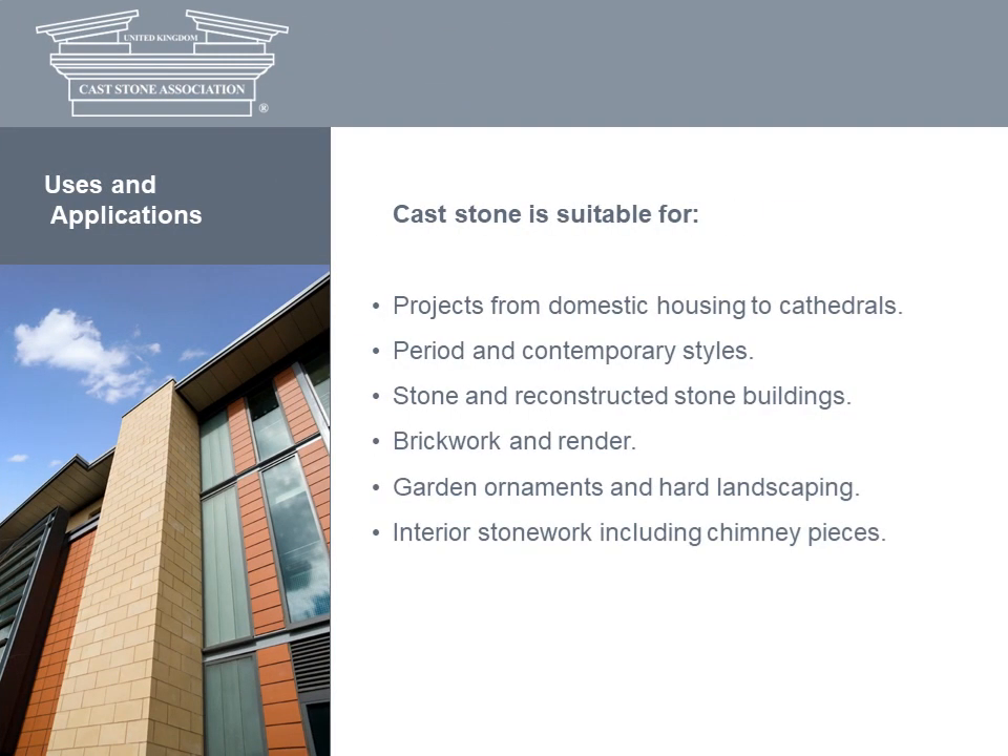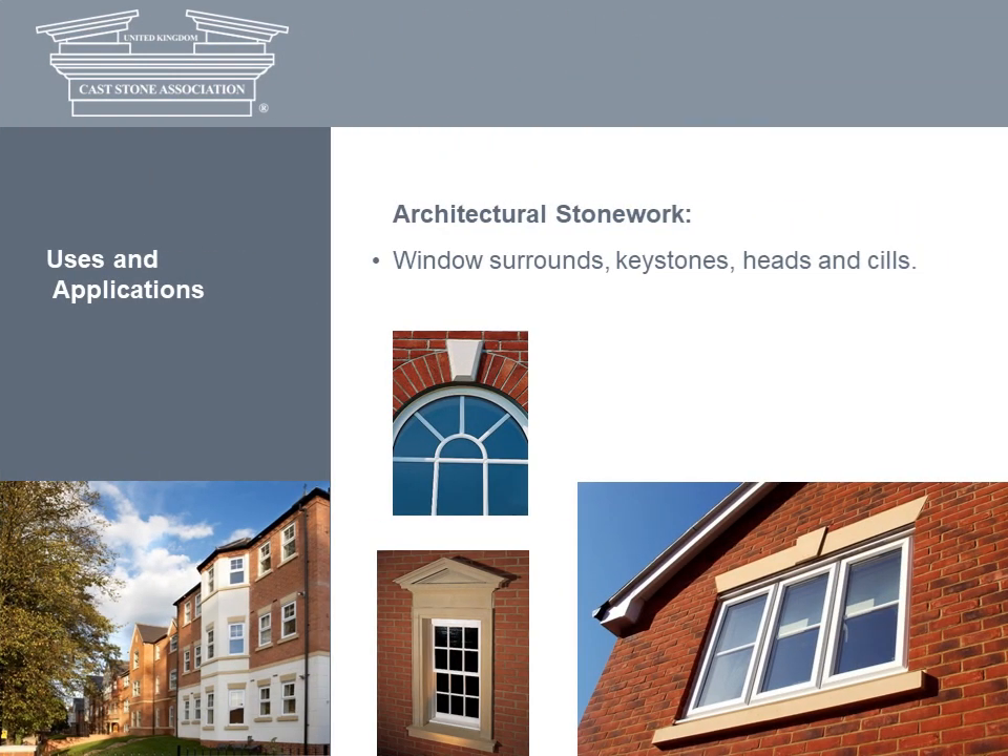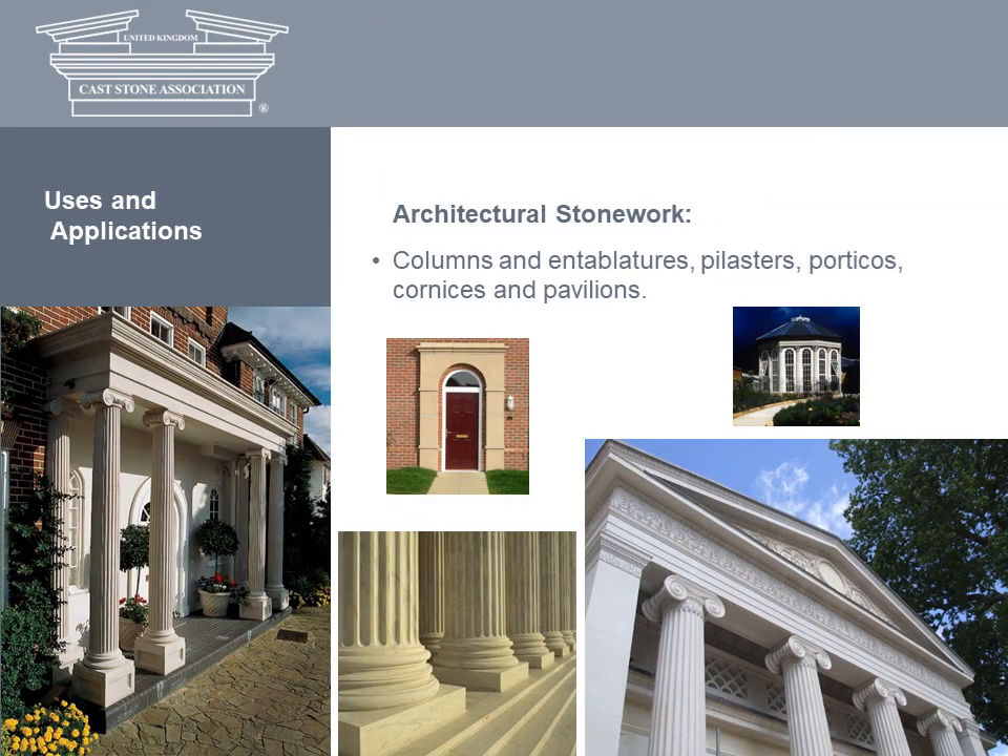Cast stone is a highly versatile material, suitable for a wide range of projects, styles and applications that call for fine detail at an affordable price. It's ideal for both new build and refurbishment work, particularly in areas of sensitive planning constraints or where stone is a predominant building material. All types of architectural stonework can be produced — large, small and structurally reinforced — and cast stone's ability to form complex shapes makes it ideal for ornate detailing. In architectural stonework, there are numerous applications including the enhancement of openings with window surrounds, keystones, heads and sills, and the enhancement of entrances with columns and entablatures, pilasters, porticos and cornices.